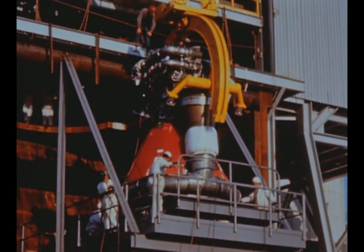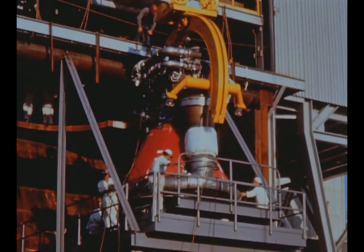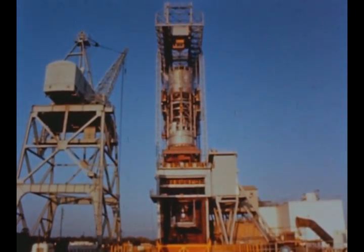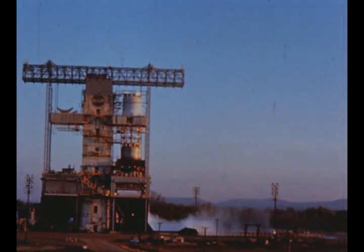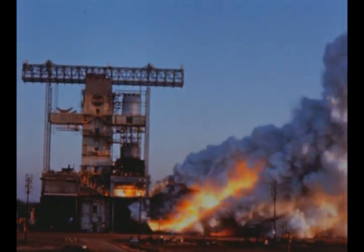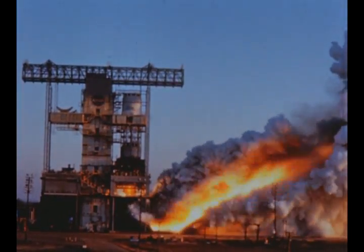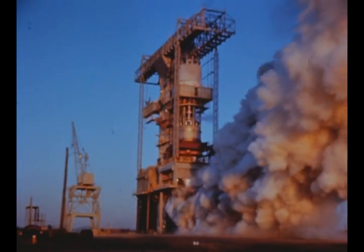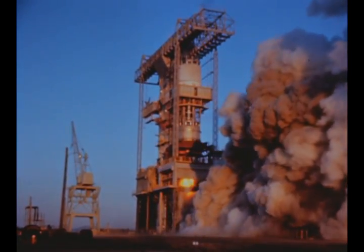Propulsion system testing of the first F-1 production engine built by Rocketdyne began at the Marshall Center this quarter in the modified S-1 static test stand. A total of 14 static firings was conducted for a total main stage time of 403 seconds. The longest firing was for 122 seconds. About 175 engine and facility performance measurements were recorded during each test. The firings will continue next quarter.